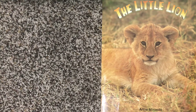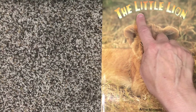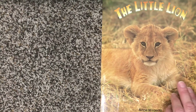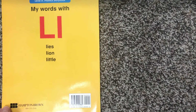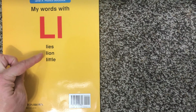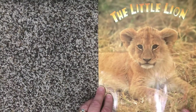This story for letter L is titled 'The Little Lion,' and little and lion both start with an L. On the back of our book we see our capital and lowercase L, and these three words that start with an L will be in our story: lies, lion, and little. Let's see if we can see those words in our story.